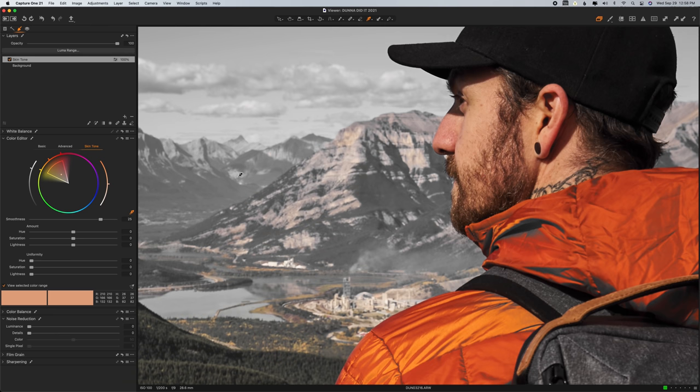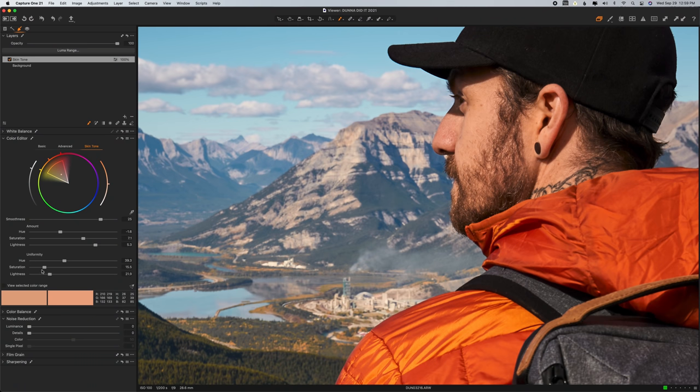The skin tone tool takes it one step further. You select a color and a range around it, make hue, saturation, and luminance adjustments, and then control how similar you want those values to be across the selected colors. For example, selecting an orangey skin tone will pull reds and yellows toward orange for a more uniform result — great for reducing a red nose. And despite the name, it works for anything: making a sky's blues more uniform or a forest's greens and yellows more consistent.